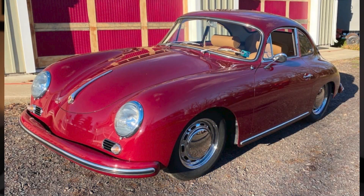This really red 1958 356A sunroof coupe sold for $150,000. It's been expertly restored and it should hold its value.